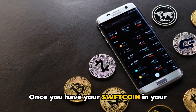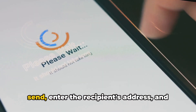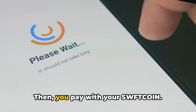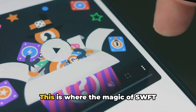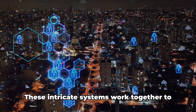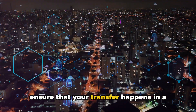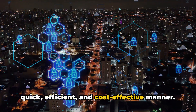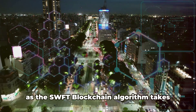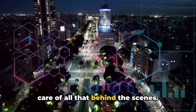Once you have your Sweptcoin in your wallet, you're ready to make a transfer. You select the cryptocurrency you wish to send, enter the recipient's address, and the amount you want to transfer. Then you pay with your Sweptcoin. This is where the magic of Swept blockchain's patented technology and algorithm comes into play, ensuring that your transfer happens in a quick, efficient, and cost-effective manner.